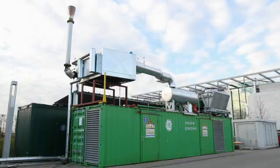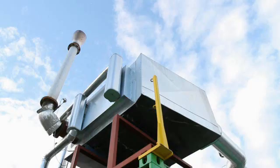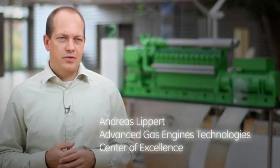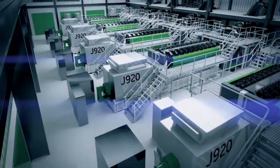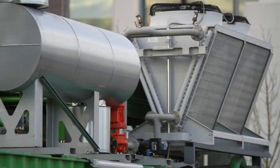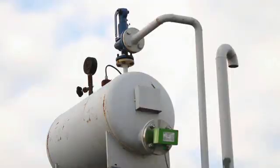In Europe, the fastest growing segment of power generation is decentralized power. When we generate that power, we need to do it much more efficiently and with lower emissions. So using smaller engines like our gas engines is a particularly growing segment in the power space.